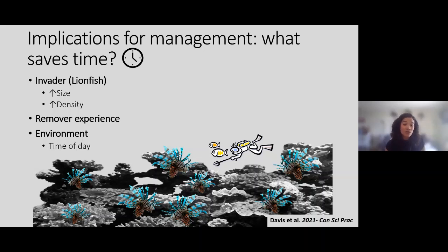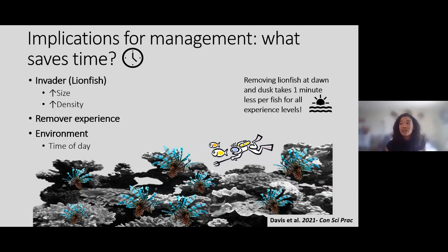Time of day was a huge time saver. Removing lionfish at dawn and dusk takes up to one minute less per fish for all experience levels. One minute doesn't sound like much, but if you go out to a reef with 20 lionfish at the right time, that saves you 20 minutes. For anyone who does scuba, 20 minutes underwater is a lot of time — especially at depths requiring decompression. You can do more dives in a day by saving that time underwater.